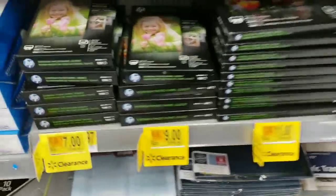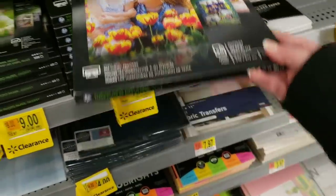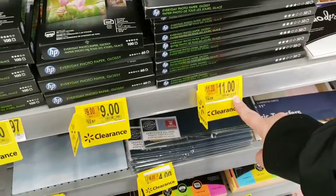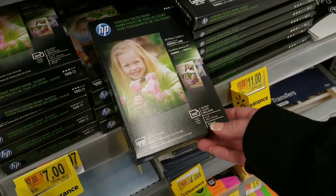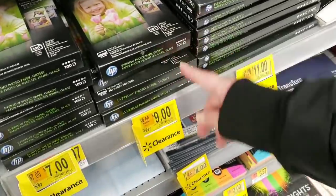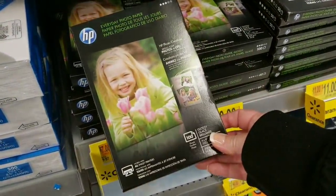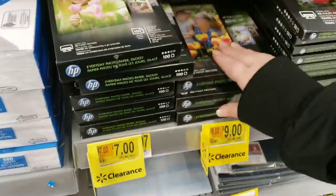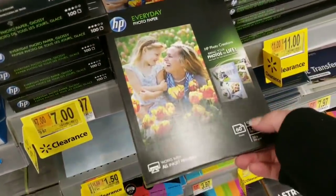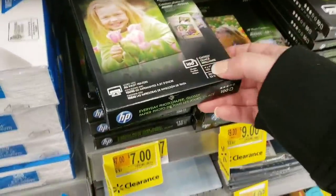Over in the stationery section they have HP Everyday Photo Paper, 50 sheets, clearancing for $11 from $14.88. They also have the Everyday Photo Paper 100 sheets for $9 from $12.97. There's also a larger size — these are 65x7s and 100x4x6 — for $7. It looks like a couple of these might be in the wrong spot.